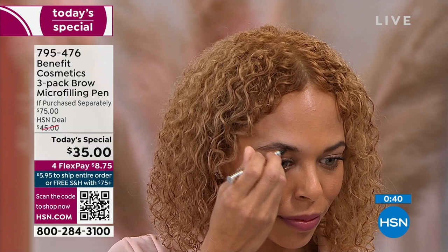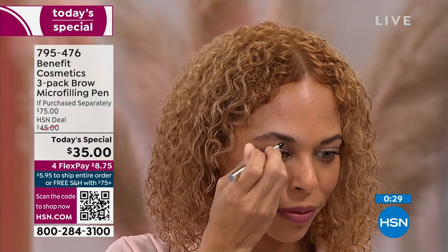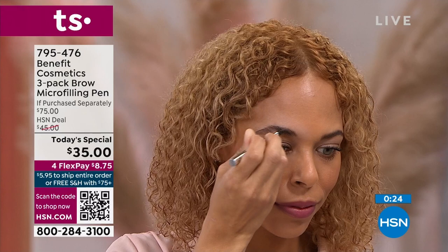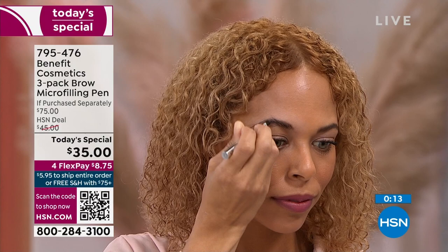It is absolutely gorgeous. We have our models live in studio finishing up their brows — we've seen probably 10 different women of different brow dilemmas, different ages, different ethnicities. There's a reason why this was your customer choice. There's a reason why we've decided, for the first time ever, to give you a year's supply — because it truly, truly works.